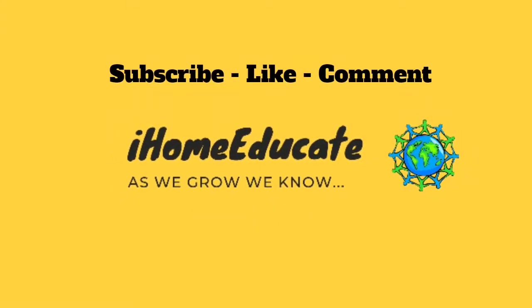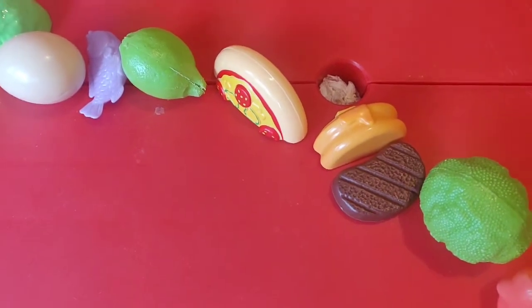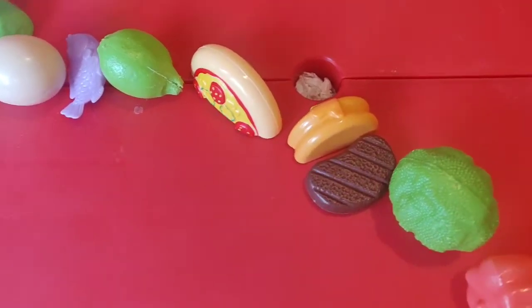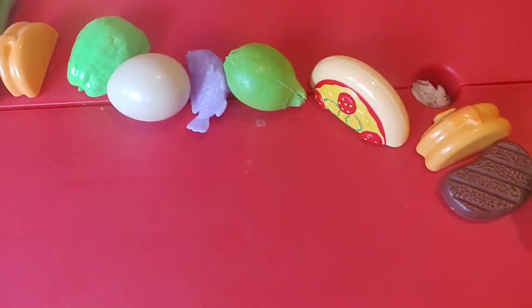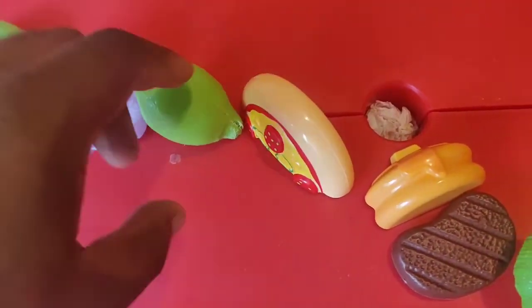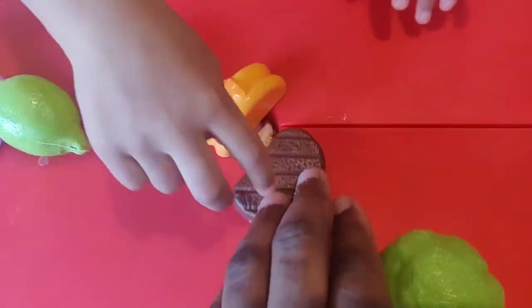As we grow, we know! As we grow, we know! Hey guys, so today we're going to try and teach children how to identify fruits and vegetables.